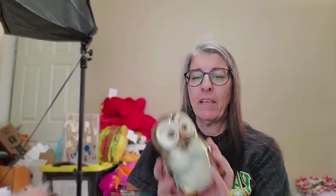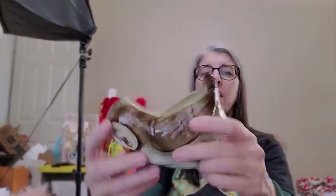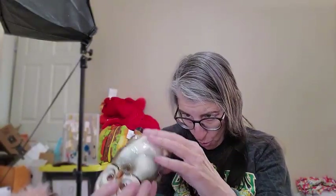Somebody's entire owl collection must have been at this Goodwill, because I found this cute little owl planter as well. He's really cute and he has a function — he is a planter. He is vintage, made by the Kwan Company, Japan — there's his little label. I think I paid $2.99 for him and I'm going to start him on auction at $14.99. I would expect this to go for between $20 and $30 on fixed price.